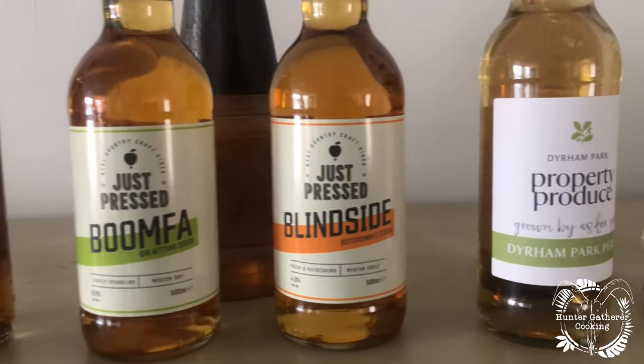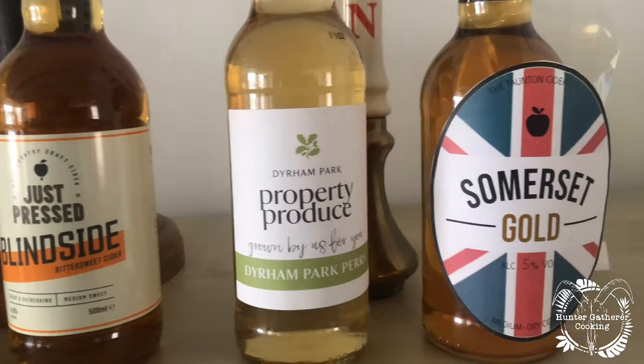I met Jonathan and he's been telling me so much about him, the business, the cider, the awards that they've won, the orchards, just all of the future plans that they have. And to be honest, it's absolutely mind-blowing.